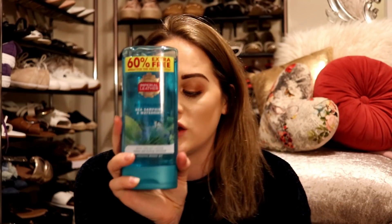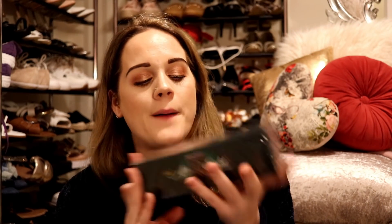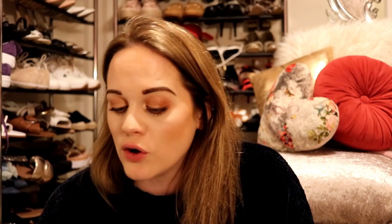I also picked up some shower gel — it's sea samphire and water mint and you get 60% extra free. It smells absolutely amazing. I then picked up a box of After Eights ready for Christmas — these were two pounds and it's one of those boxes that's properly full. Mickey absolutely loves dark chocolate so I picked him up a Terry's Chocolate Orange and then the next day I saw they'd done a dark version, so I got him that one as well.